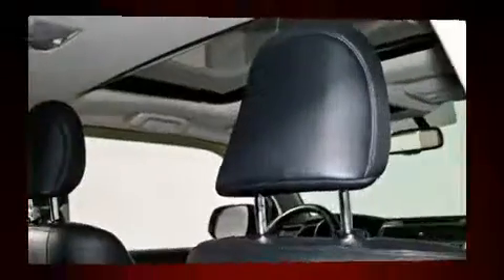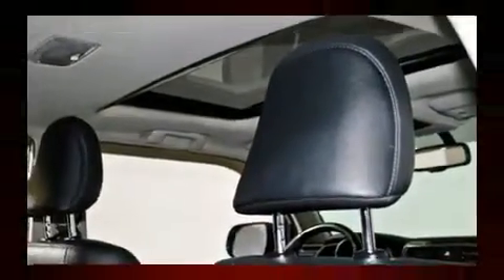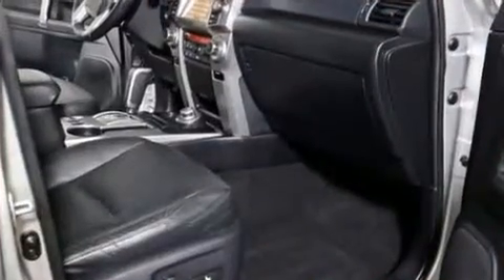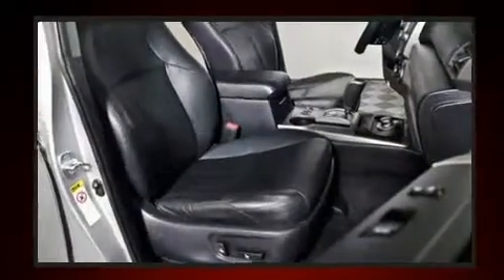Toyota also prioritized safety and security by including dual front impact airbags, front side impact airbags, traction control, brake assist, anti-whiplash front head restraint, ignition disabling, and four-wheel disc brakes with ABS.